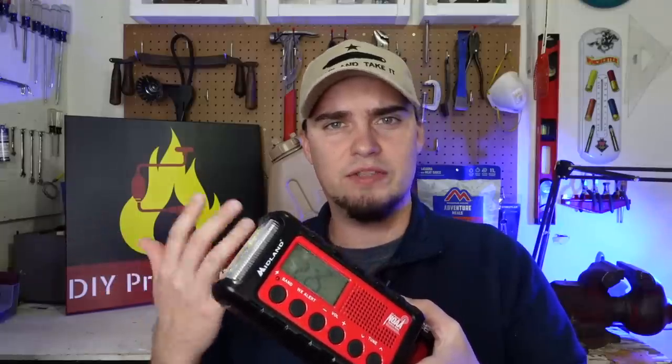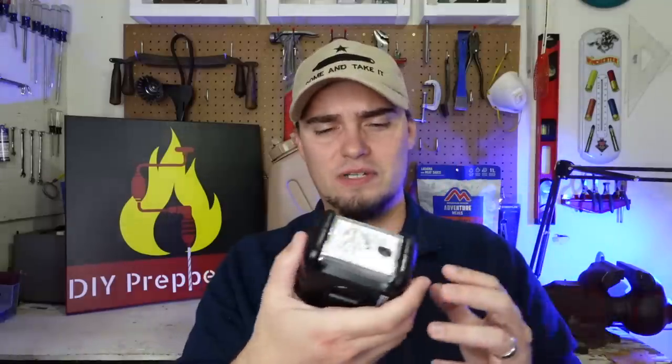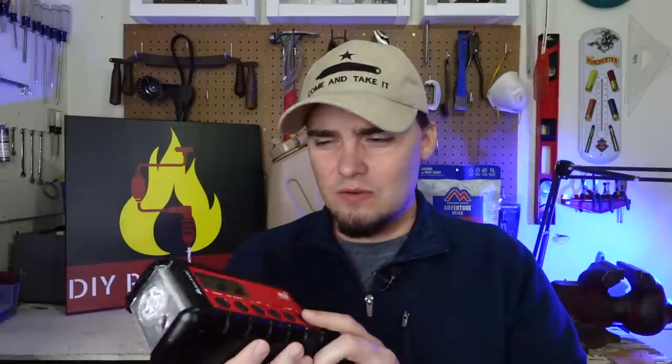Of course you can also power it from a wall, and all of that energy goes into a lithium-ion rechargeable battery. But if that lithium-ion battery wears out, it will also accept normal AA's. It has a little flashlight with a few different modes, including a dog whistle mode that emits a high-pitch frequency search and rescue dogs can hear to help facilitate your rescue. You can also set it to detect alerts in your area, similar to how your phone picks up tornado warnings.